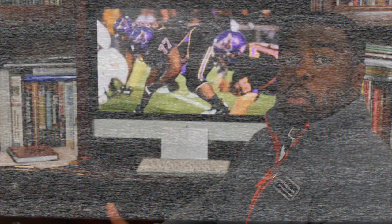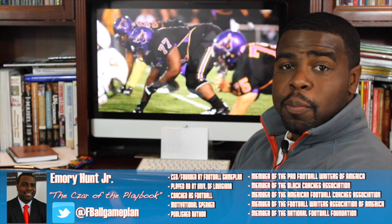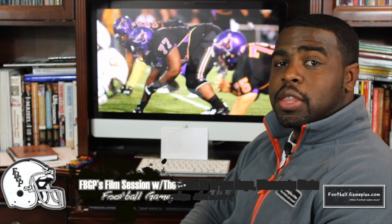Welcome to footballgameplan.com, where football makes sense. I'm Emery Hunt, the Czar of the Playbook, bringing you another edition of Film Session with the Czar, where today we're going to break down a game of defensive lineman Brian Keyes out of Minnesota State.